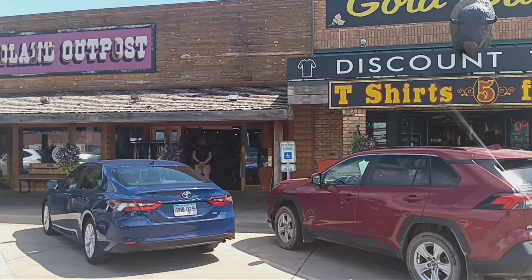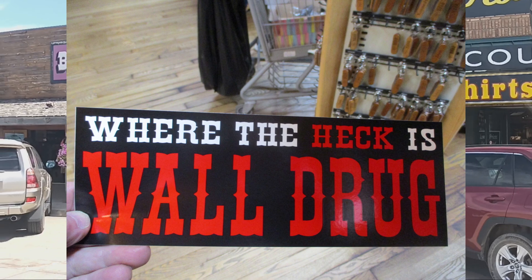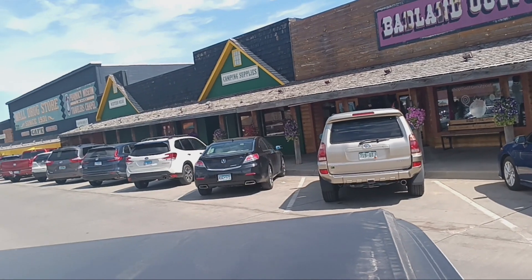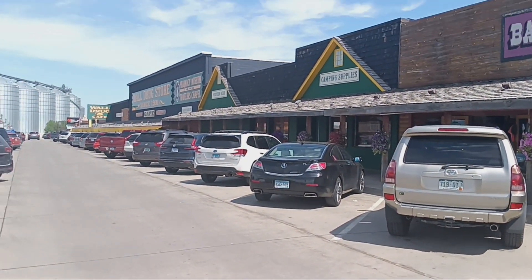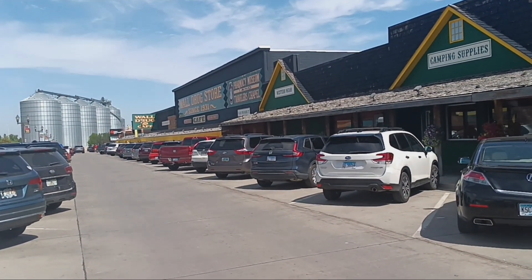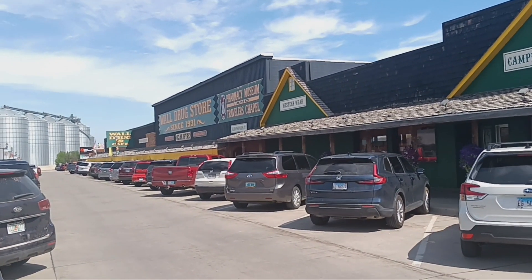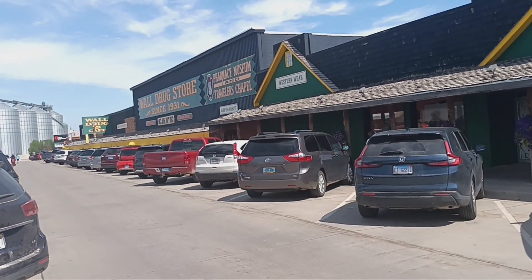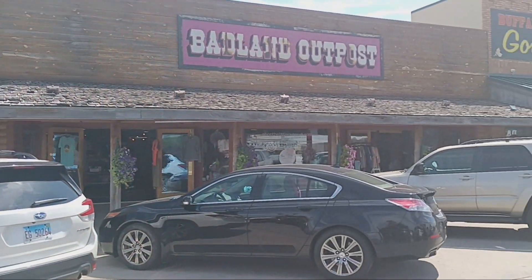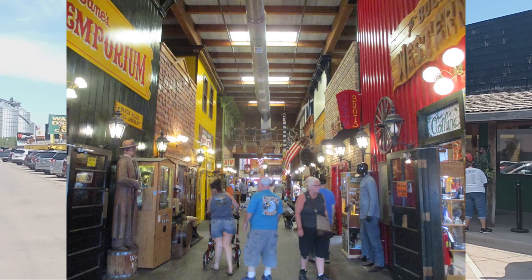When I was a kid, I used to see bumper stickers on cars that said, 'Where the heck is Wall Drug?' Well, Wall, South Dakota is the home of Wall Drug, and this is it. It takes up an entire city block and then some. It started out as just a regular drug store in 1931 or so, and it's just grown and grown. They have a cafe that holds 530 people.